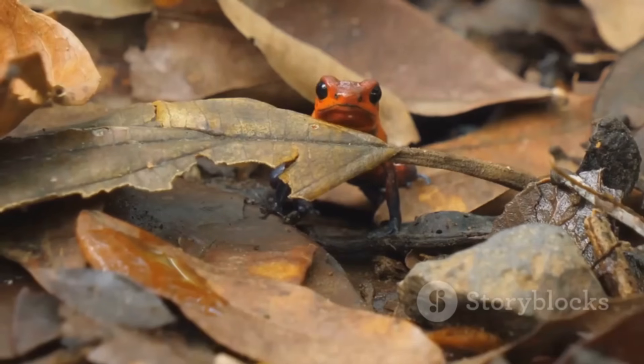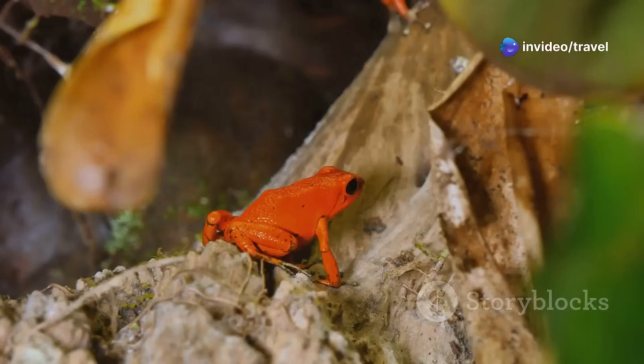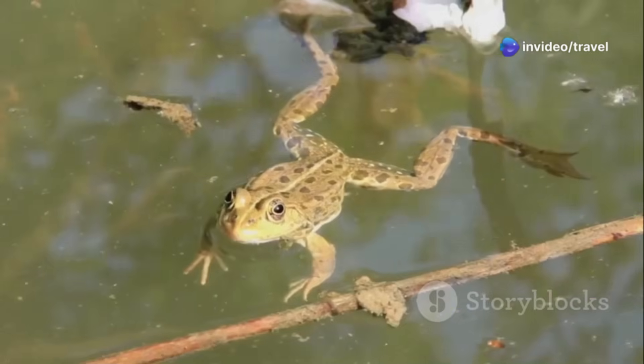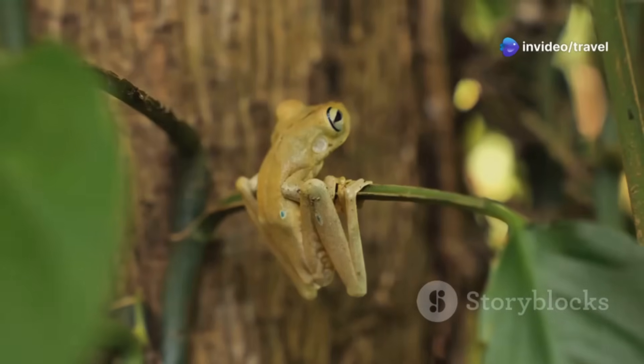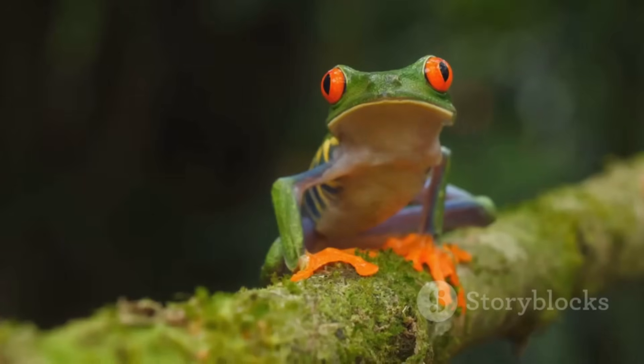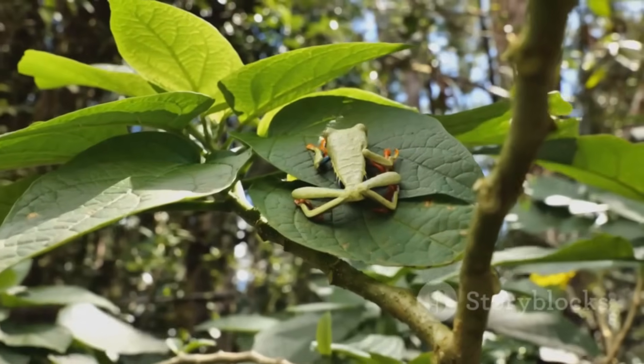Soon the tadpole is a froglet — small, four-legged, and ready for land. This change is one of nature's most astonishing feats. The froglet leaves the water, entering a new world. From jelly egg to hopping frog, the journey is full of wonder. Now the rainforest awaits the young adventurer.